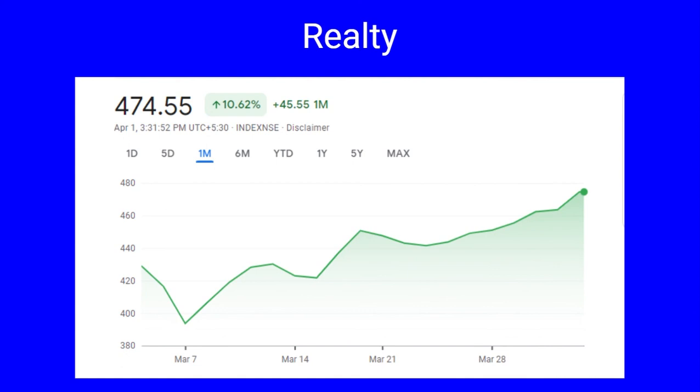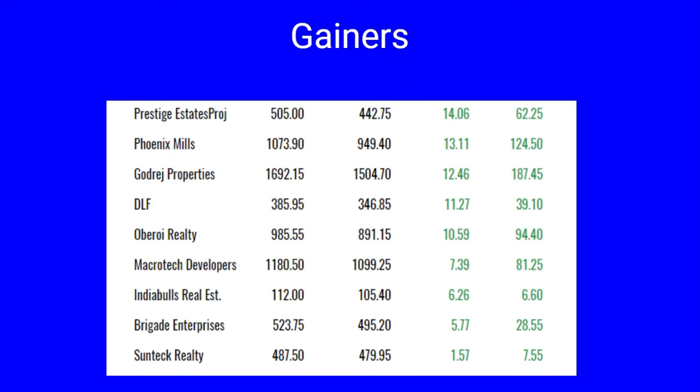This is the review of Nifty Realty, which closed at 474, a gain of 10 percent and 45 points during the month. It had touched a low of 393 on March 7th and is currently trading at the month high of 475. The biggest gainers for the month include Prestige Estates which jumped by 14 percent, Phoenix Mills by 13 percent, Godrej Properties by 12 percent, DLF 11 percent, Oberoi Realty 10 percent, Macrotech Developers up 7.39 percent, Indiabulls Real Estate 6.26 percent, Brigade Enterprises 5.77 percent, and Sobha Reality up 1.57 percent.